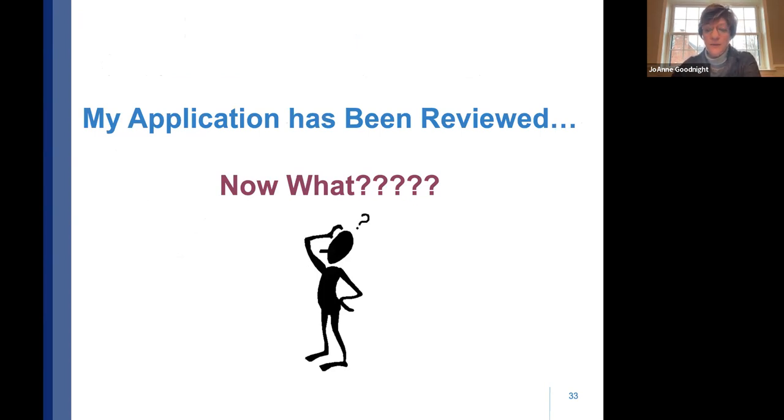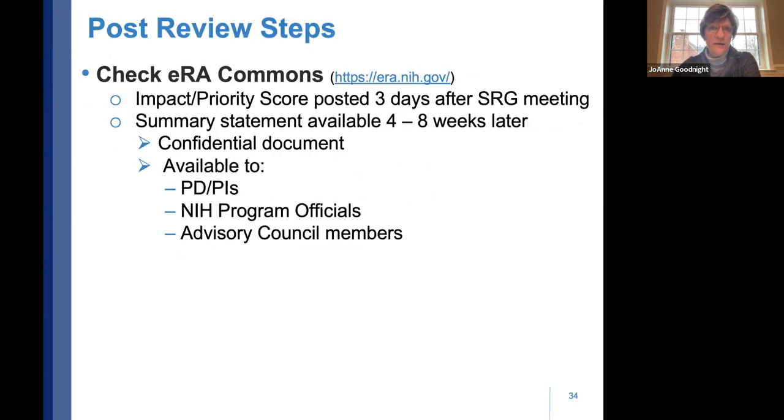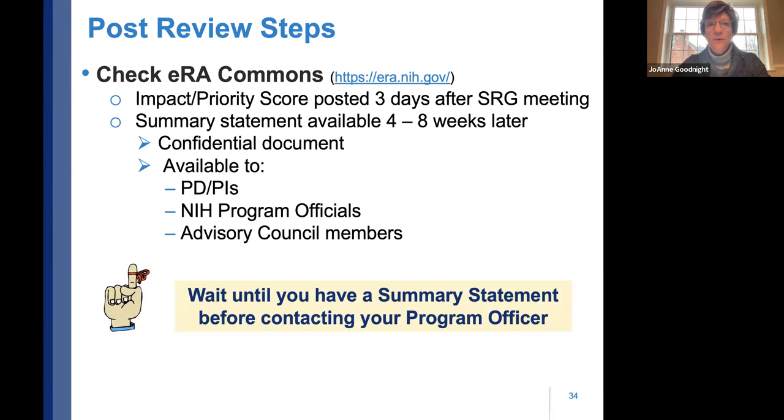After review, check the eRA Commons — your impact score will be posted about three days after the review meeting. Your summary statement won't be released until four to six weeks later. It's a confidential document that goes only to the principal investigator, the program official at NIH, and the advisory council members. Wait until you have that summary statement before contacting your program officer.